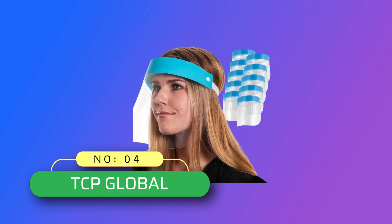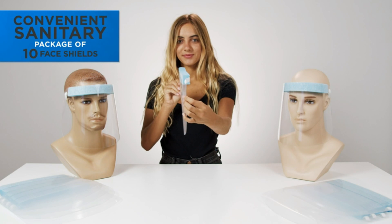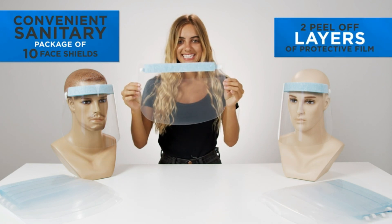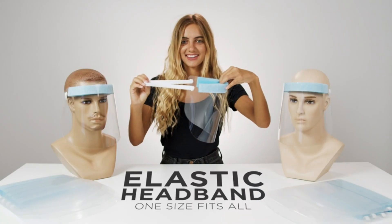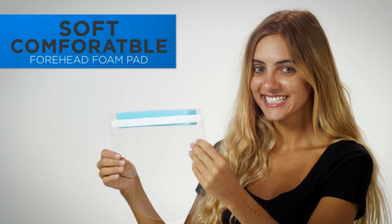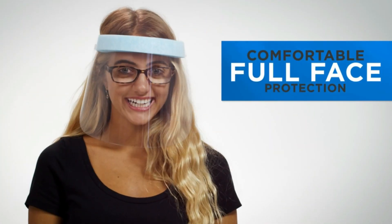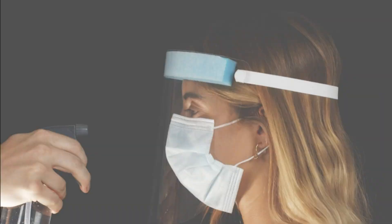Number 4: TCP Global face shield made in USA. Comfortable face shields — sanitary, durable, lightweight, and comfortable premium protective face shields made with ultra-clear thick plastic. Each shield contains an elastic headband and a soft, comfortable forehead foam pad. The shields have enough space between the face to accommodate masks.